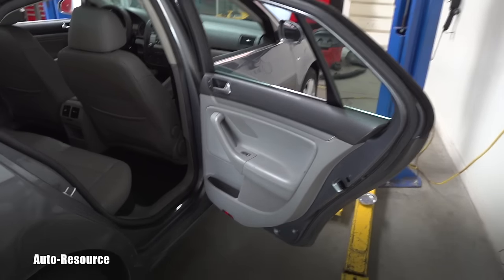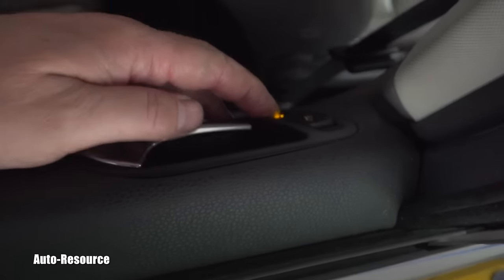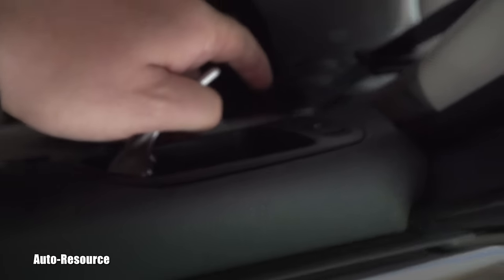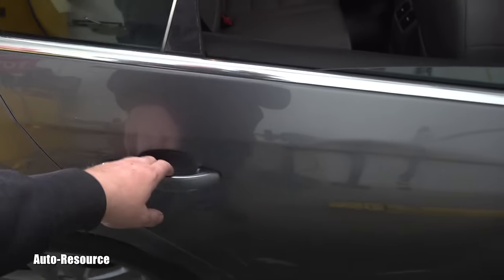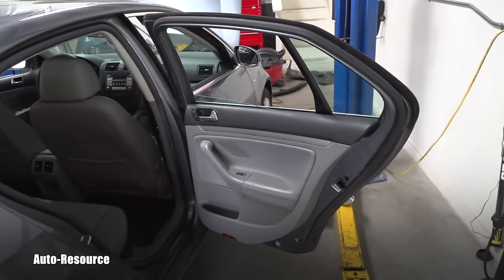The bad news — the problem is not fully fixed; you still can't open it from outside. Let me confirm: I will lock the vehicle — now it will open it. I can unlock it again. I'm just showing you that it really works.